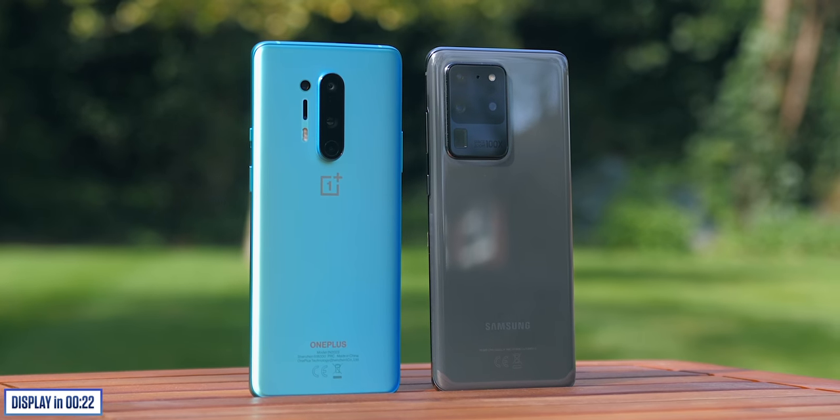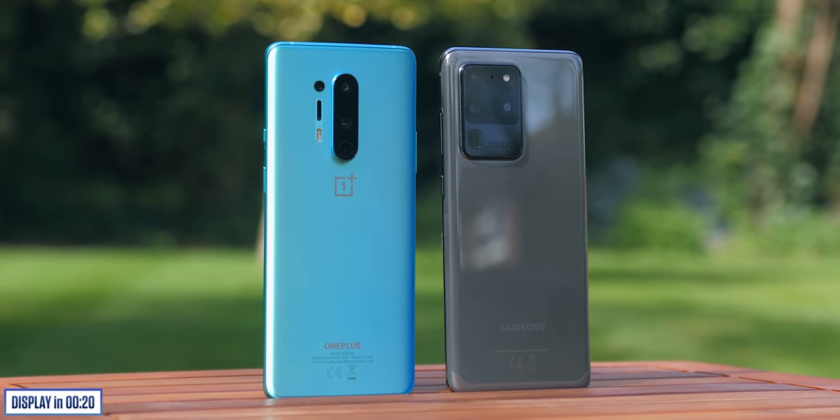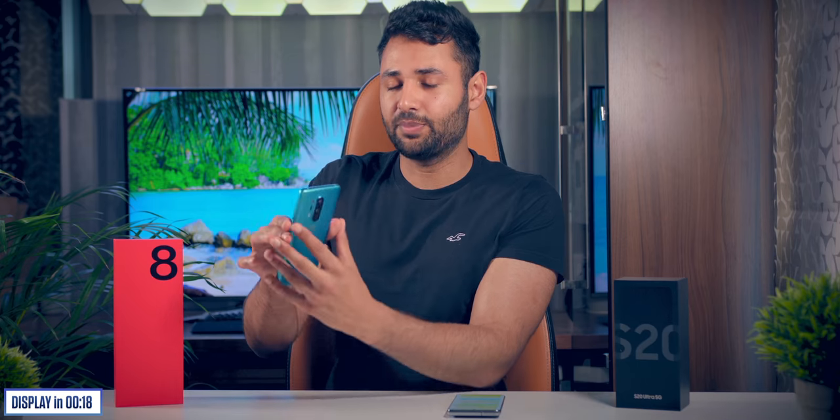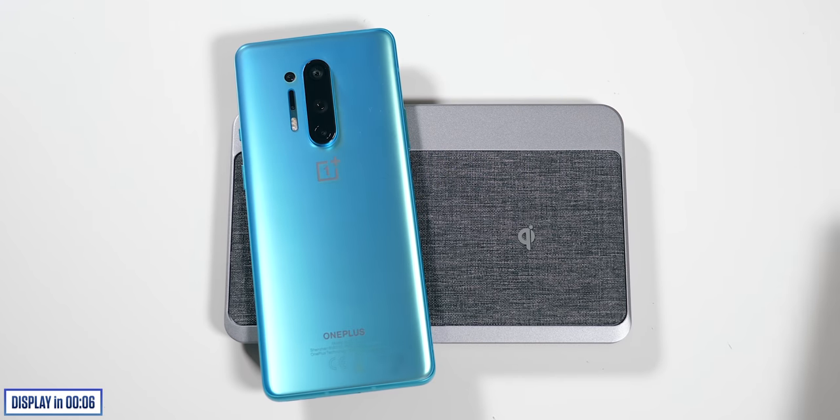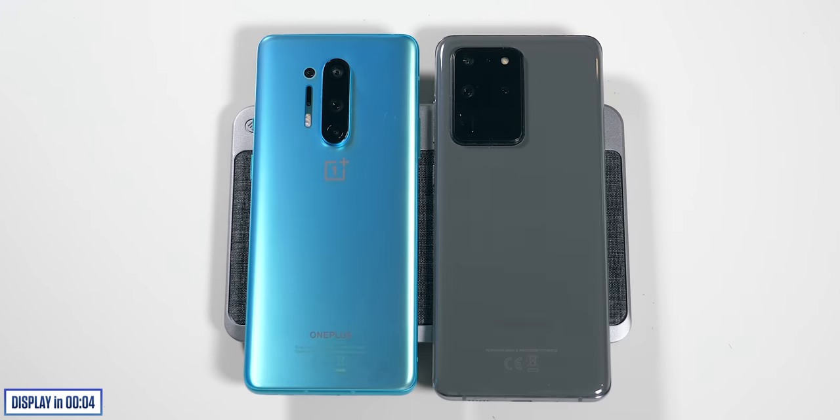The traditional OnePlus strategy has always been to cut corners to make a phone nearly as good as top-level flagships but much cheaper. That's changing. The OnePlus 8 Pro is edging ever closer to flagship pricing, but now with little if any compromise. Past OnePlus phones skipped IP ratings and wireless charging — now you've got both. In fact, OnePlus wireless charging has gone from non-existent to actually ahead of Samsung's, at 30 watts versus 15 on the Ultra.